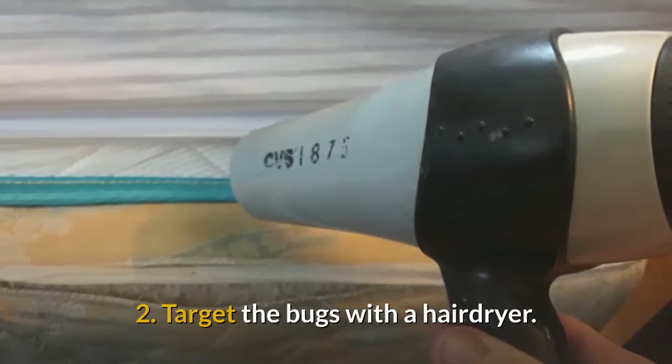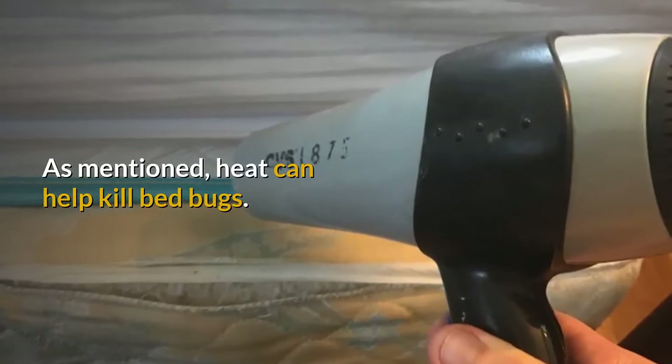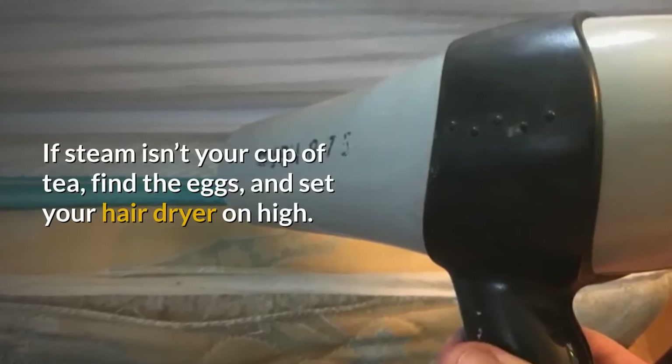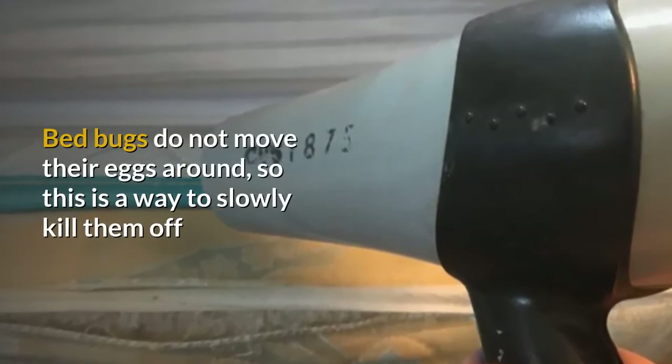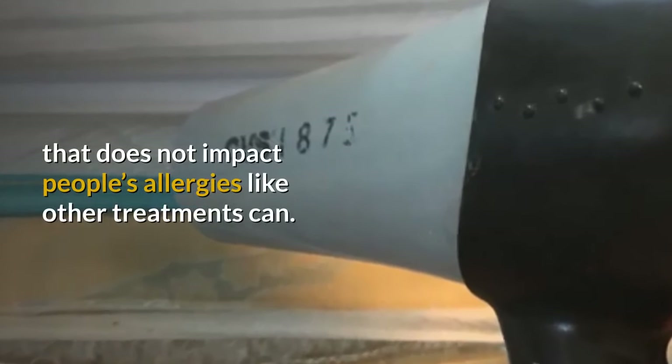2. Target the bugs with a hair dryer. As mentioned, heat can help kill bed bugs. If steam isn't your cup of tea, find the eggs and set your hair dryer on high. Bed bugs do not move their eggs around, so this is a way to slowly kill them off that does not impact people's allergies like other treatments can.